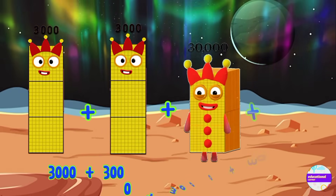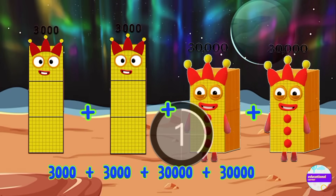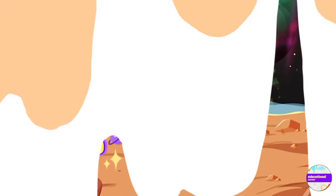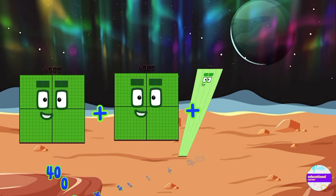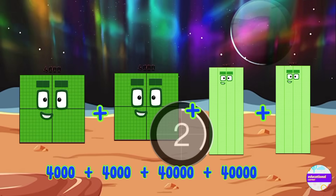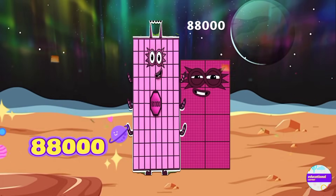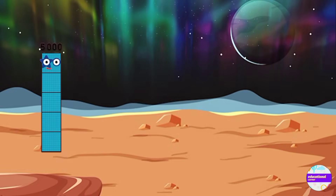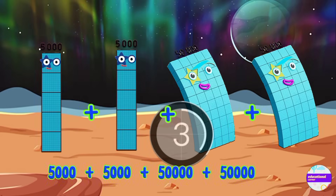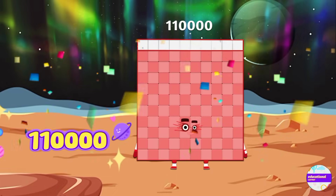Three thousand plus three thousand plus thirty thousand equals sixty-six thousand. Four thousand plus four thousand plus forty thousand equals eighty-eight thousand. Five thousand plus five thousand plus fifty thousand plus fifty thousand equals one hundred ten thousand.